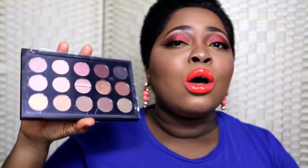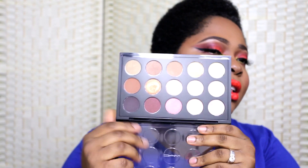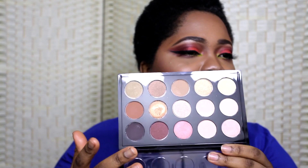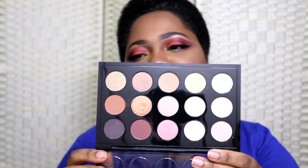Obviously I cannot do a favourites video without showing you a palette. My favourite palette for now is my MAC Warm Neutral Palette. I refuse to take the cellophane off it because I just love the new effect it gives every time I pick it up. It comes with gorgeous shimmer, matte, and satin colours — 15 warm neutral colours. These colours are absolutely gorgeous. To me this is a go-to palette — great for travelling, great for different looks including neutral looks. Even my dark vampy looks I can create with this palette.